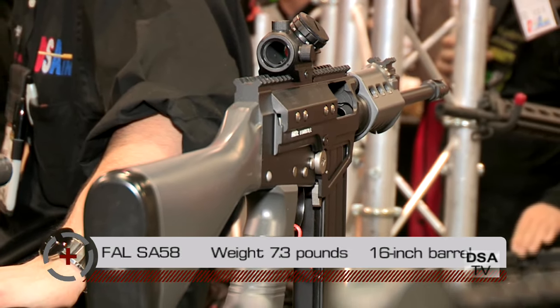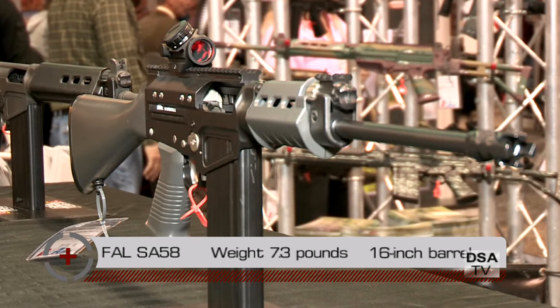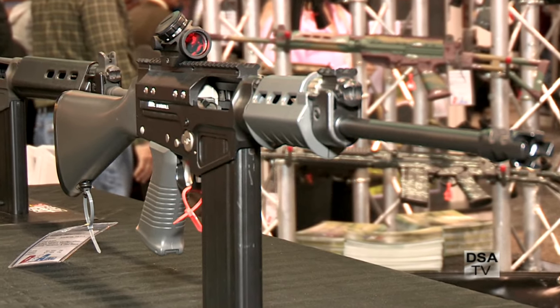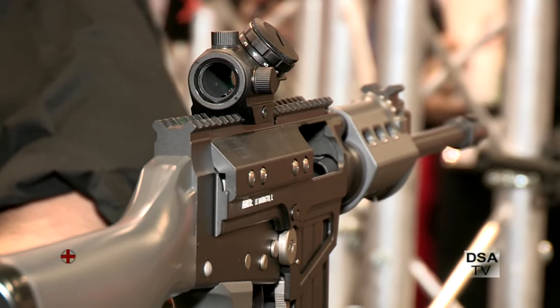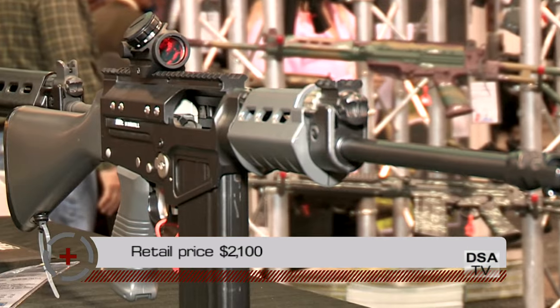It's completely custom from stock to flash hider. We did everything we could to lighten this as much as possible. We've modified the receiver, the lower trigger frame, and the scope mount. This has a retail price point of $2,100.